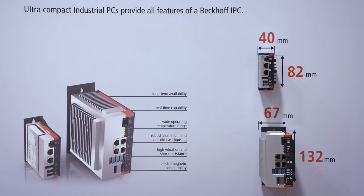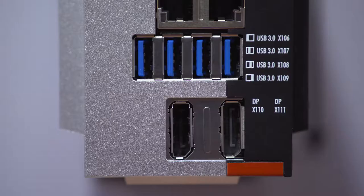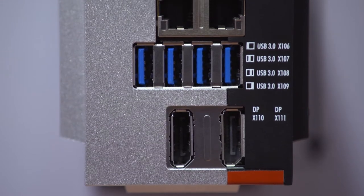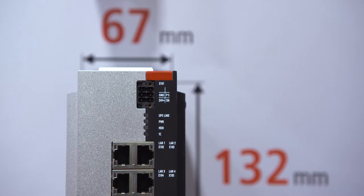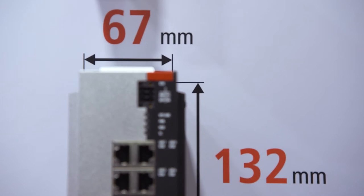A lot of customers came to us and said they need more power but still flexible, small and compact. That's why the C6030 was born and is shown for the first time here in Nuremberg. The C6030 incorporates four cores with up to 3.6 GHz — the highest power we have ever built in such a small form factor. It's extremely compact, high power, and also very low in cost, significantly reducing costs for our customers.